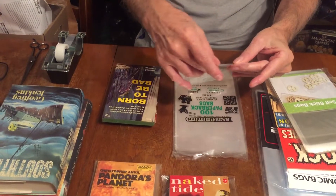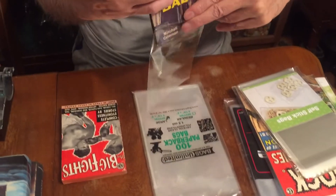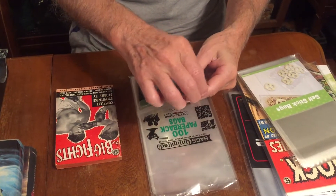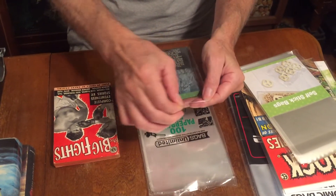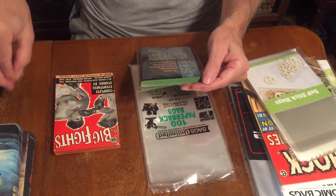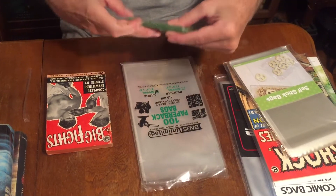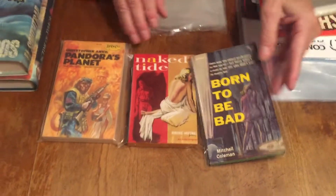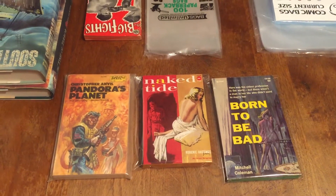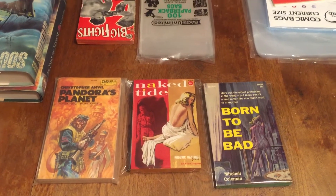Like comic book bags, these self-stick bags have an adhesive strip on the top. You can put a book in, take off the strip for the adhesive, close the bag, and that looks fine. There are different kinds of bags you can use. I also use comic book bags — regular current-size comic book bags with a backer board. They have different sizes: all different sizes, magazine size bags, and these are two mil.